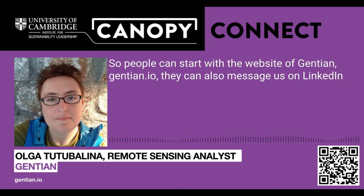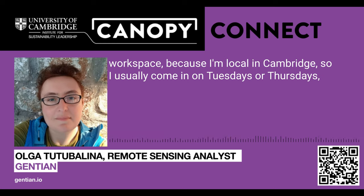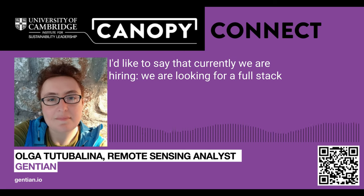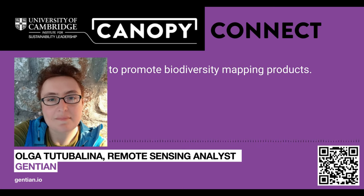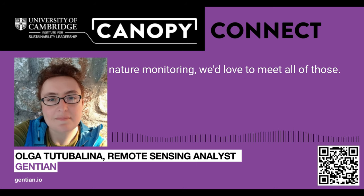You can start with the website at gentian.io. You can also message us on LinkedIn or through contact on our website. I'll be very happy to meet people in person at the Canopy workspace, as I'm local in Cambridge and usually come in on Tuesdays or Thursdays, and can always arrange a meeting in advance. We'll be very happy to talk to any member of the Canopy. We are currently hiring — we're looking for a full-stack developer to develop our online platform, and also good salespeople who can help promote biodiversity mapping products. But also, generally, anyone working in sustainability, nature reporting, nature conservation, or nature monitoring — we'd love to meet all of those.